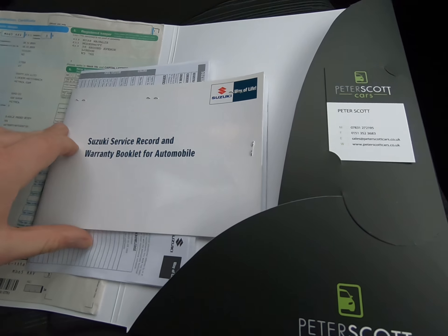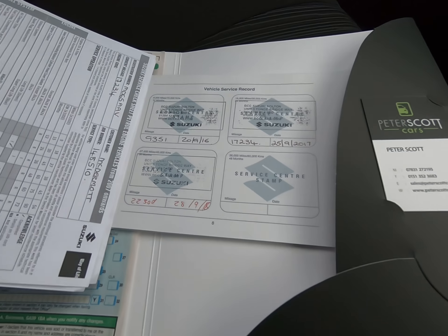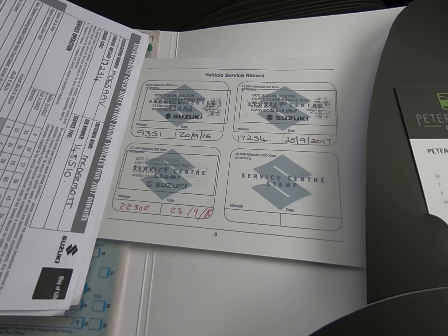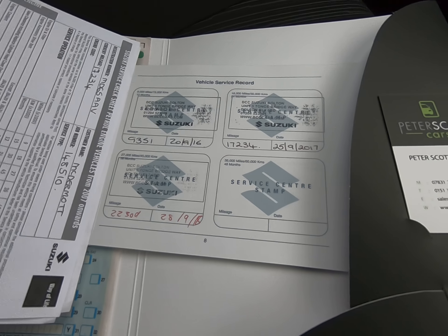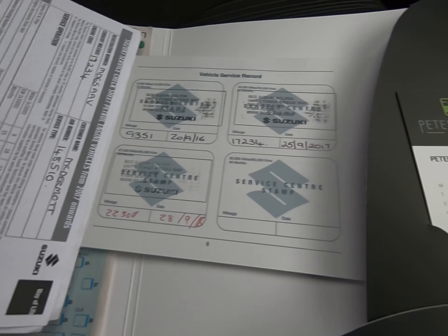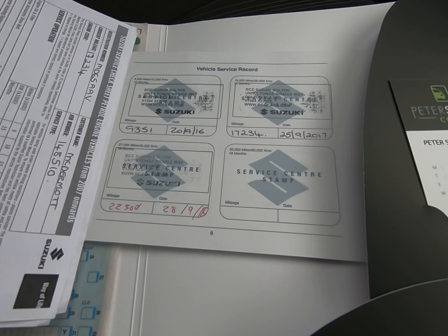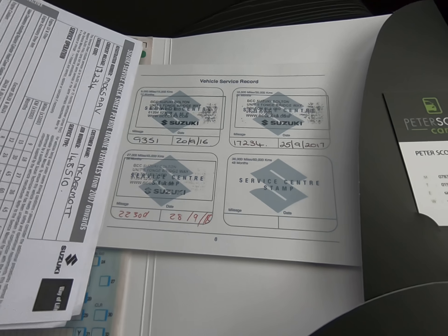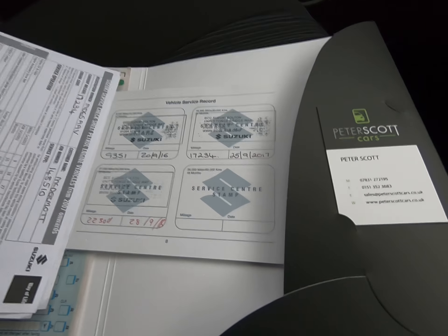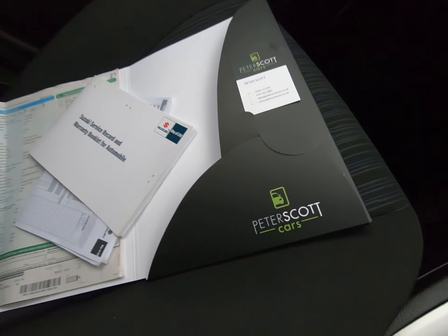I've also got the service book. As I said it is a full Suzuki main agent service history — it's got three stamps. All been serviced at BCC Suzuki in Bolton: first one at 9,351 miles, second at 17,234 miles, and lastly done at 22,309 miles on the 28th of September 2018. We do have all the receipts and invoices as well as the stamps.